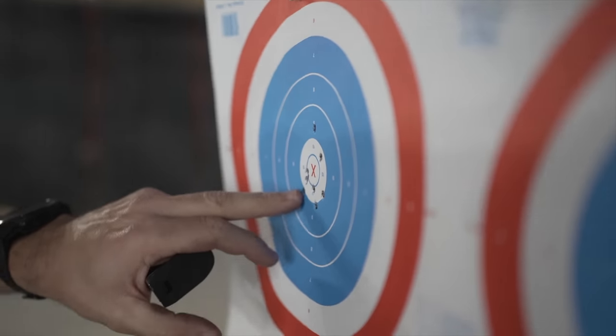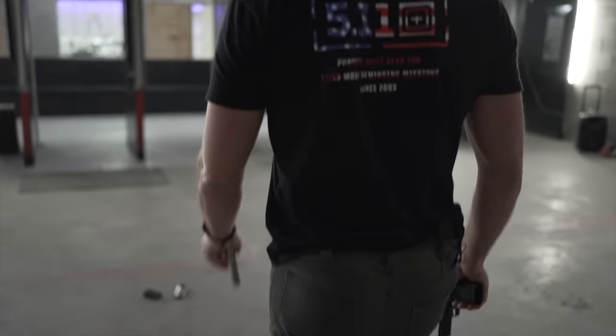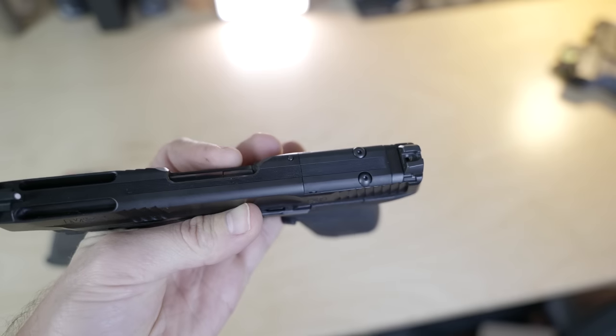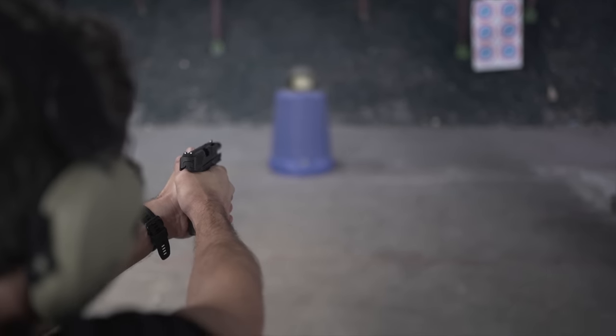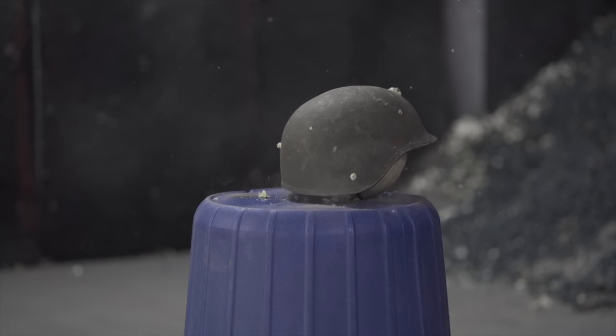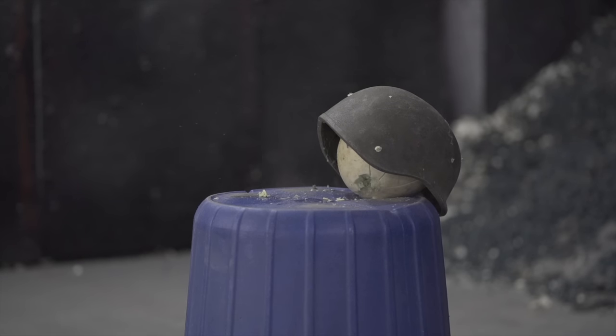It comes cut for a Shield RMSC-pattern micro red dot optic, which really is key for 5.7. The claim to fame of this round is the ability to puncture CrySat armor at over 100 yards, but hitting a torso-sized target at that distance with standard iron sights is only a little bit easier than getting my wife to pick a place for dinner, no matter how flat-shooting your pistol is. If you want to capitalize on the increased range, picking up a red dot is critical. I'd recommend the 407 or 507 from Holosun for the M&P.